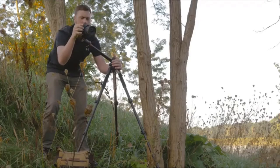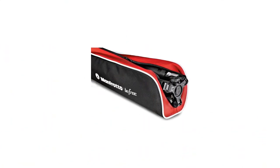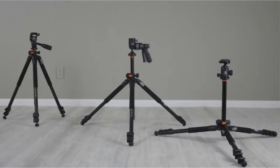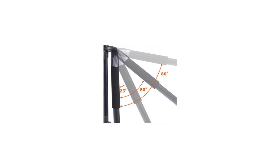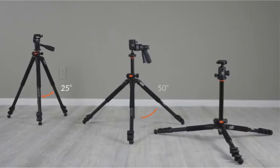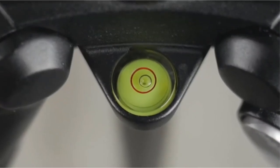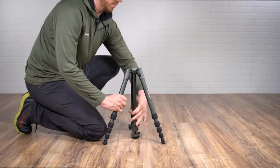All three legs on this tripod are detachable, and you can attach the center column to one of the legs to create a monopod — 59.2 inches (150.4 cm) with the ball head attached. A great option for those who want the flexibility of a lighter monopod on some trips. It extends up to 65 inches (165 cm) with a load capacity of 26.4 pounds (12 kg), allowing it to work for just about any photographer's needs. Even with the center column down, you still get an impressive 55 inches (142 cm) of height. However, this tripod is one of the heaviest on the list at just over 4 pounds.